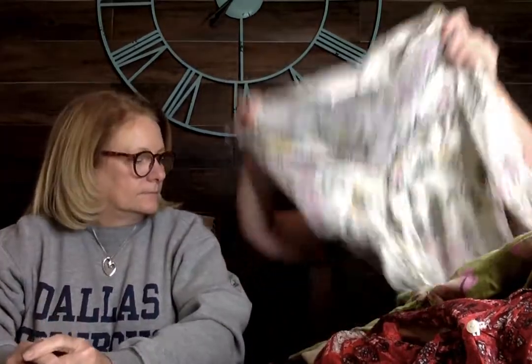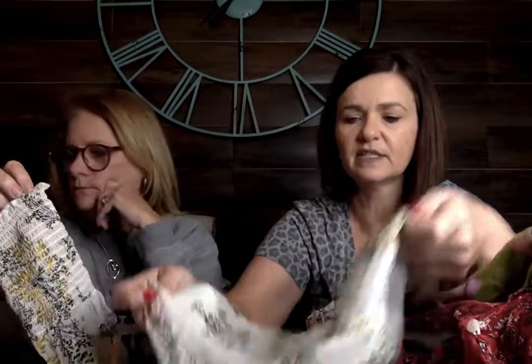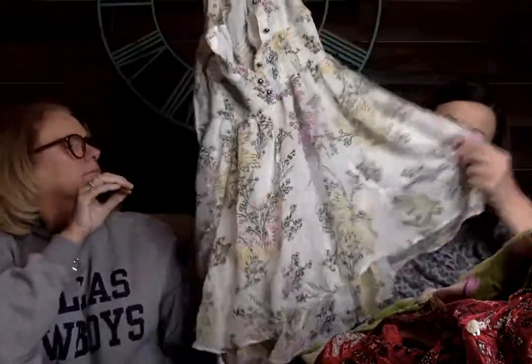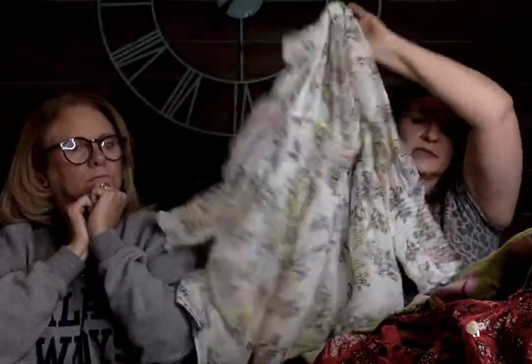My turn. This is a Free People dress, size large. I'm trying to be pickier with Free People but this is a good size — I don't always find it in larger sizes. I thought it was a perfect spring-summer dress. It has a flowy skirt, cute smock sleeve, and it buttons up the top. I thought that was a good pickup.